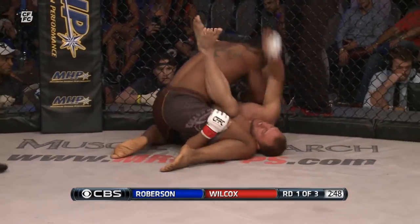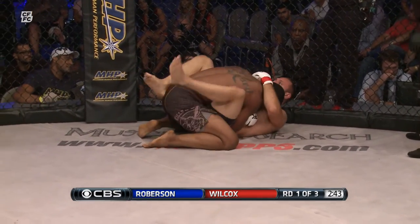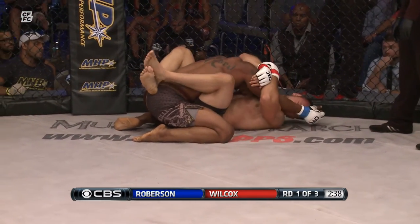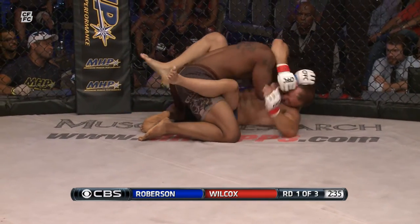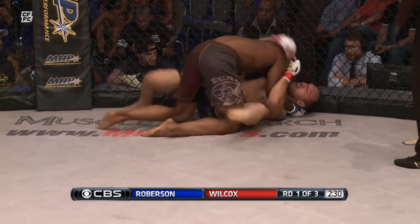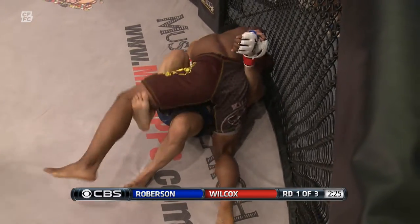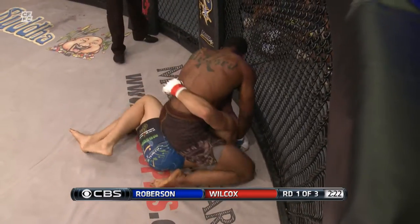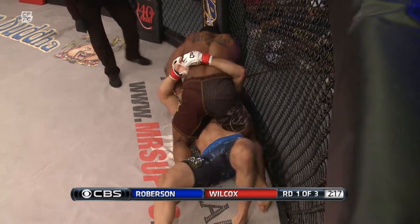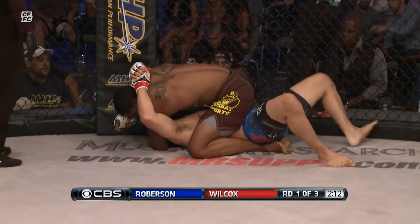Nicely done — didn't see that coming. Mike trying to throw up a triangle to no avail. Roberson fights that off well and ends up on top. Great transitions here as we are in Carl Roberson versus Mike Wilcox. Roberson was undefeated through his amateur career. He does describe himself as a striker, but he is doing very well on the ground as he looks to pass the guard and move to mount. Good job by Roberson — he's right on top now, got Mike pressed against the fence. Mike grabbing the cage there — he's got to be careful he doesn't get a point taken away for that.